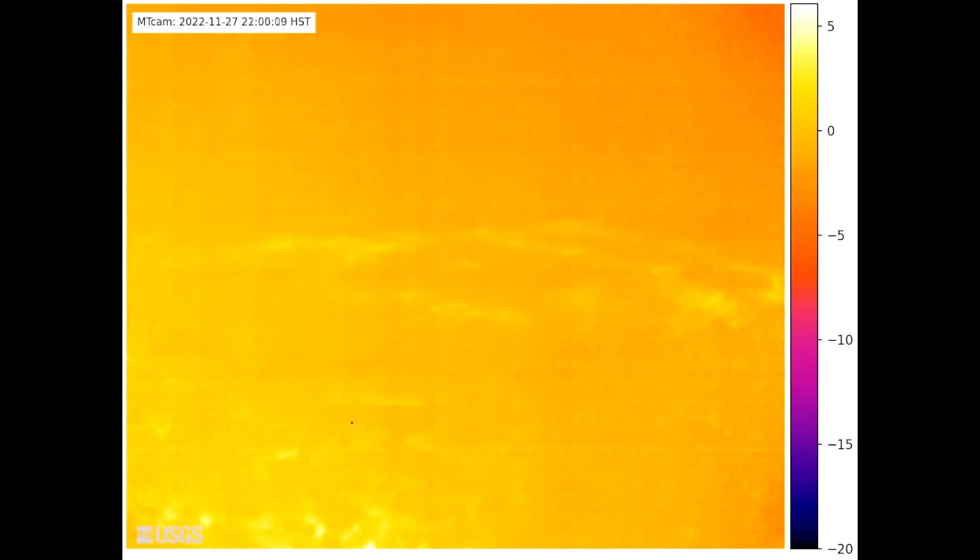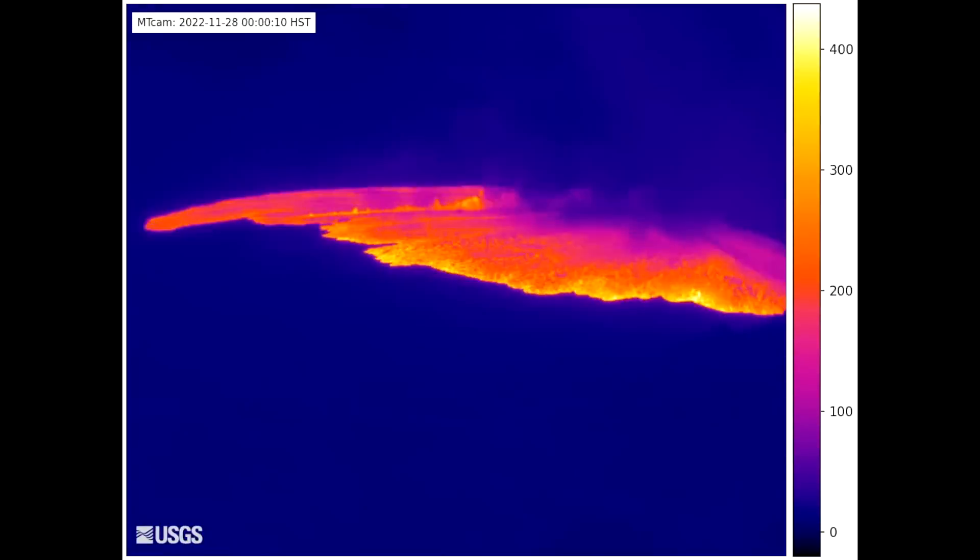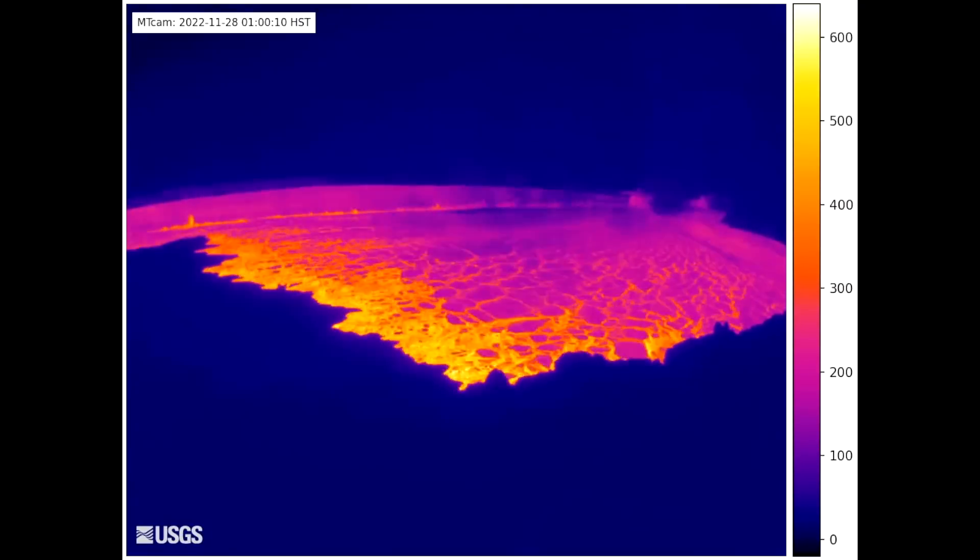This eruption started late last night and on into early this morning. It began at the summit of Mauna Loa, as most people know now, in Mokuaweoweo Caldera. It covered almost the entire floor of Mokuaweoweo with lava. The fissure ran from the north to the south end of there.